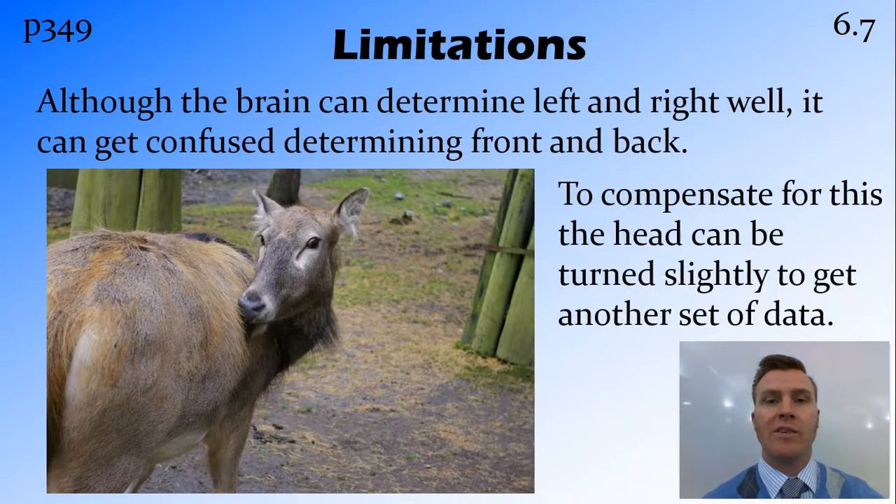We're able to use these two pieces of information — time and intensity — to get a general idea of the direction a sound is coming from. Because we have two ears, we find it very easy to determine things that are to the direct left or right of us. However, it is a little bit tricky, and we can get confused when trying to determine if something is coming from in front or behind us. For example, if something is at 45 degrees to your right in front of you, or 45 degrees to your right behind you, the information given to the two ears is going to be almost exactly the same. We overcome this by turning the head slightly, which gives us another set of data to more carefully triangulate that position.